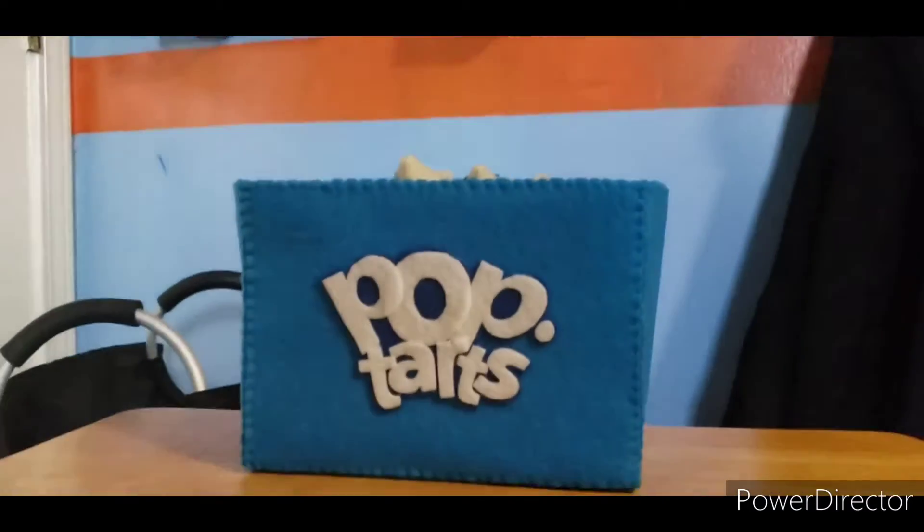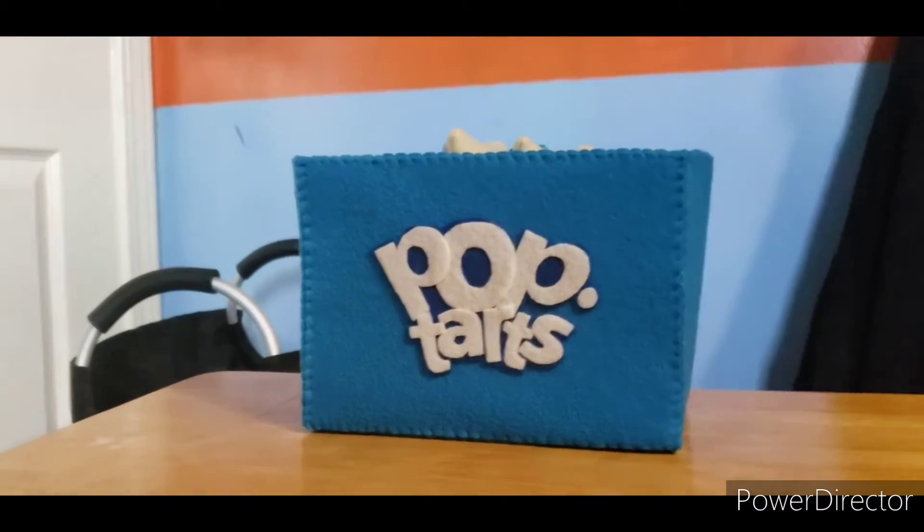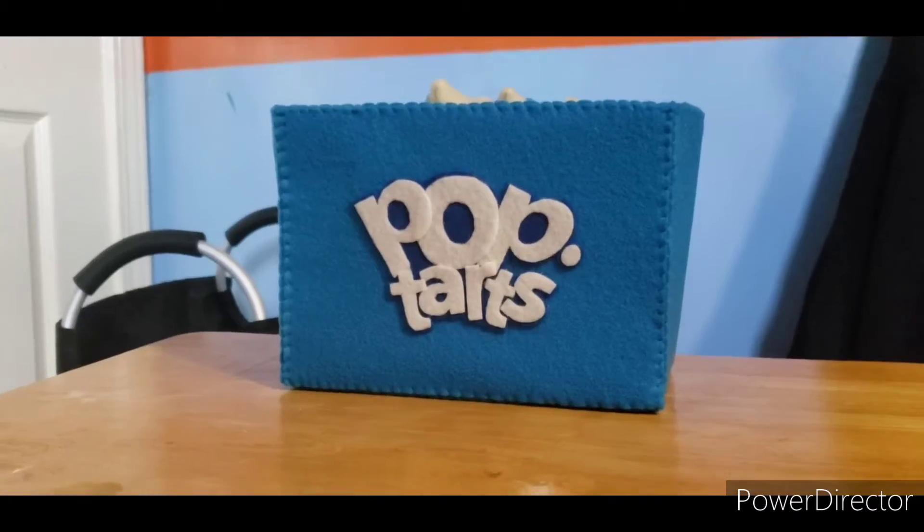Yep, got quite the glow up. I'm very excited for this one — without wasting any time, let's get into it.